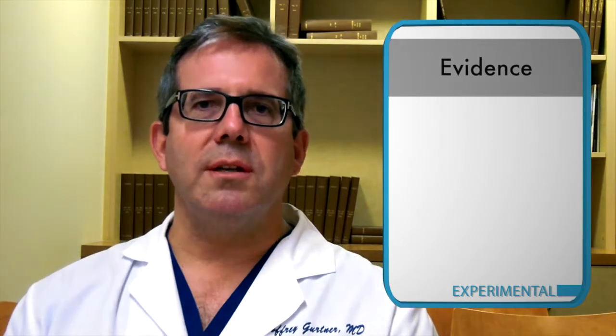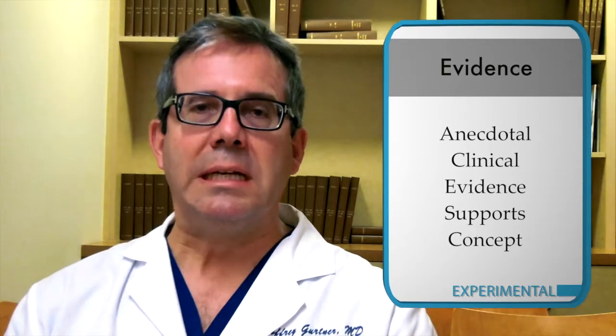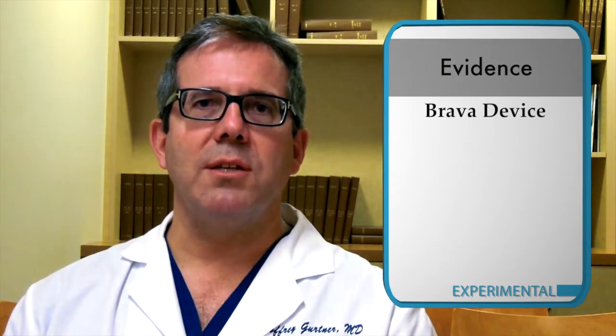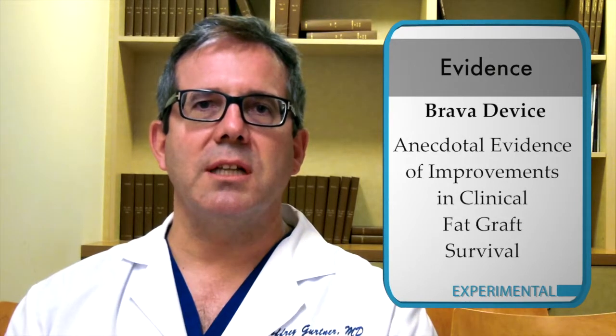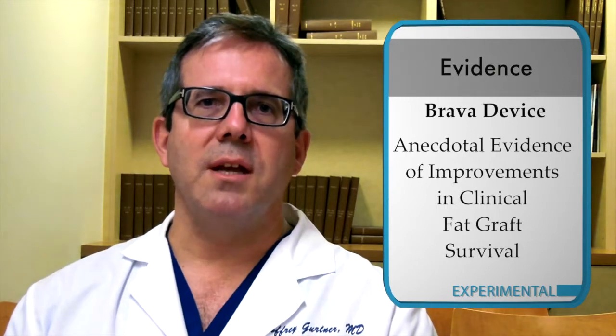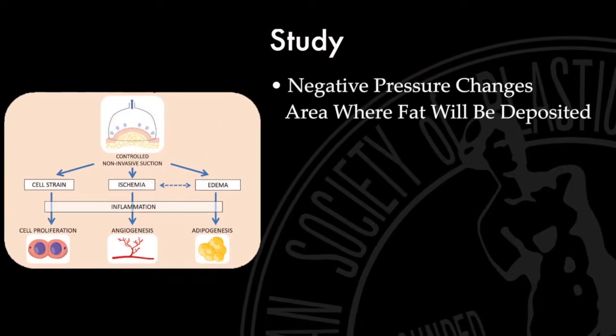There's much clinical evidence, most of it anecdotal, implying that preparing the site for fat grafting might be useful in improving predictability. The most well-studied device is the Brava device, which has again anecdotally shown improvements in fat grafting survival clinically. The question that Dr. Orville's laboratory is examining is why this is the case. Building on a paper published in 2012 using a mouse model, Dr. Orville's group has examined the way that negative pressure like the Brava device changes the area where fat will be deposited.